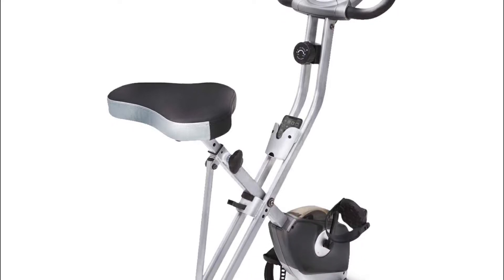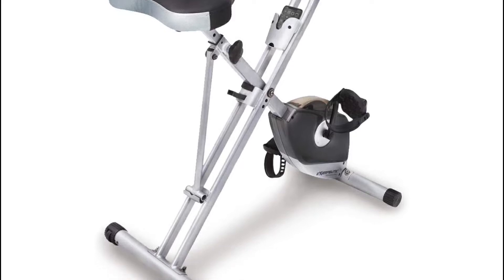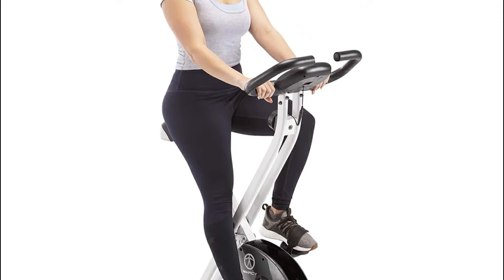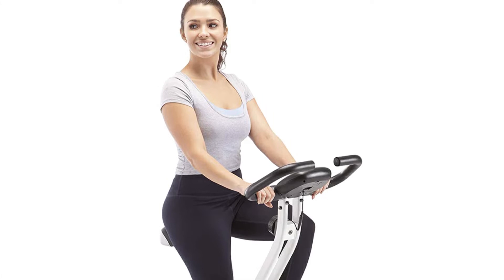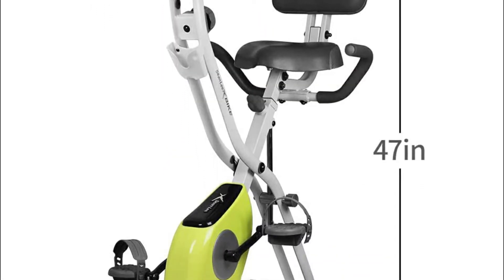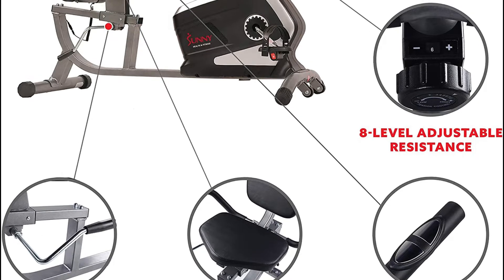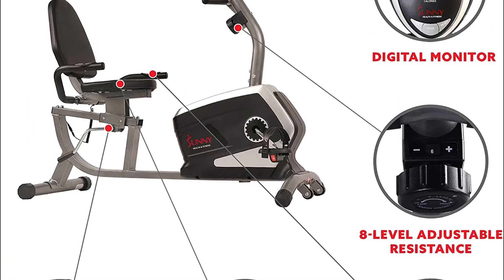Looking for the best exercise bikes under $200 for you? Then you're in the right place. We've assembled a list of the top 5 best exercise bikes under $200 that we've reviewed. We have reviewed many products and selected 5 products based on performance, unique features, and if you can't find a best exercise bike under $200 that suits your needs exactly, keep this video for future updates. For their prices, please visit the link in the description of this video.